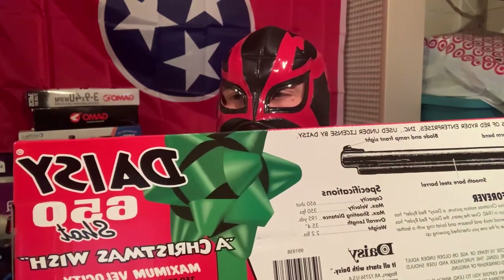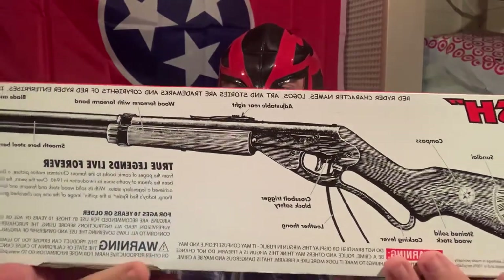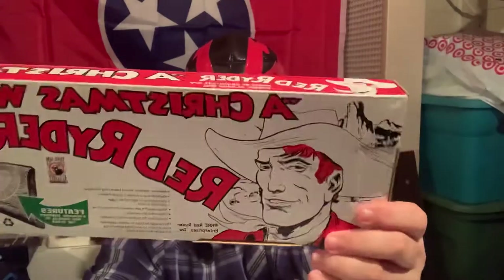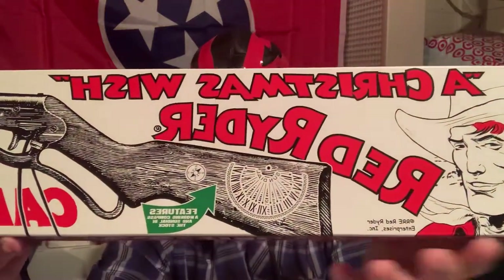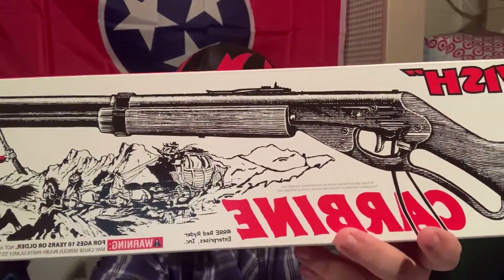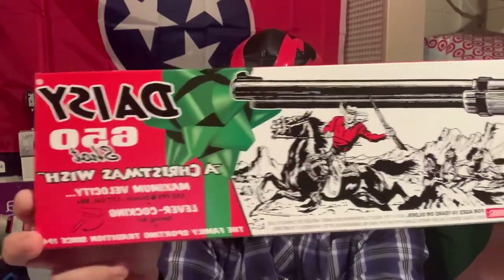This is the 2020 Daisy Christmas Red Rider, still new in the box. This one will probably never be opened up. I've got a few of them over the years that I've purchased and I just never open them up — the anniversary models and everything.